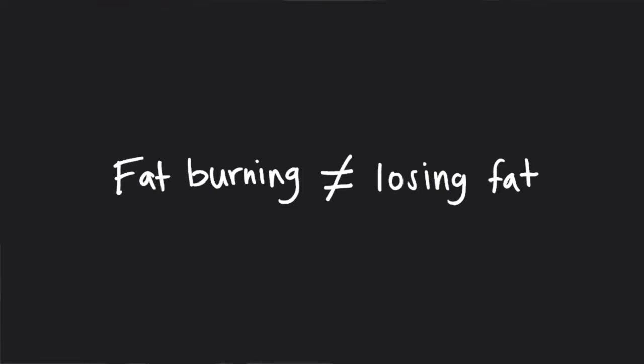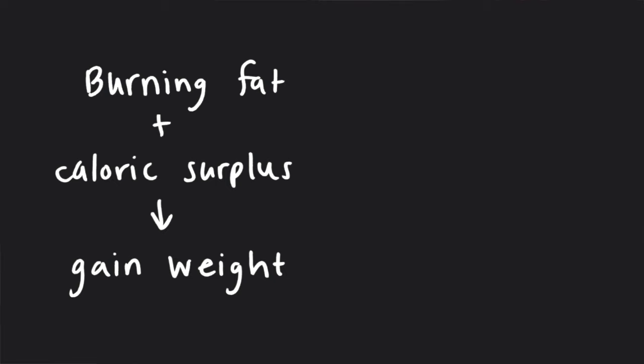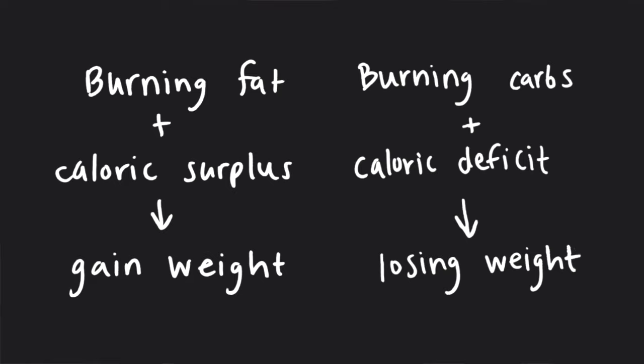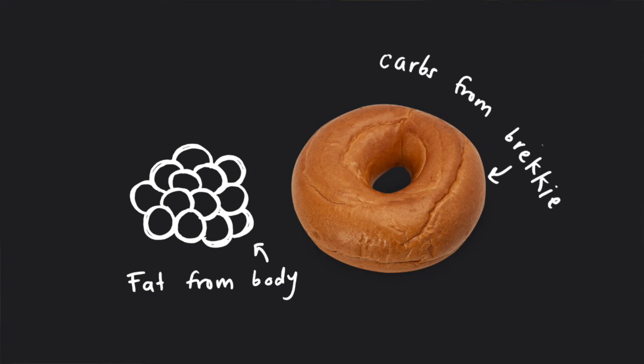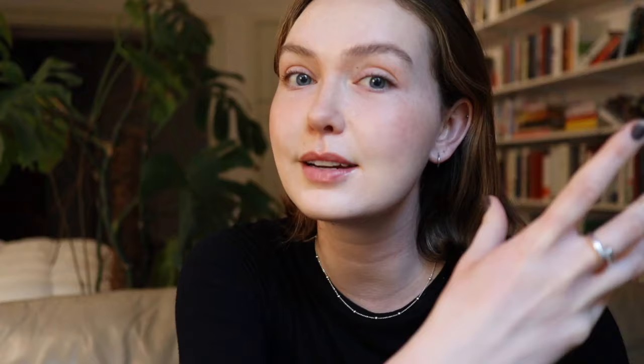Before I dive in, I want to take a step back. Fat burning and losing fat are not the same thing. You can be burning fat and in a caloric surplus and still be putting on weight, or you can be burning carbohydrates and still be losing fat. This video is not about weight loss. The point of using this is actually to measure my metabolic flexibility. Metabolic flexibility is basically our body's ability to switch between different fuel sources like carbohydrates and fats based on the circumstances of the day.